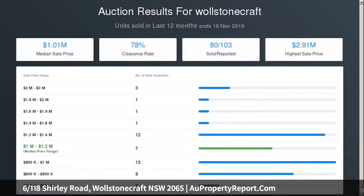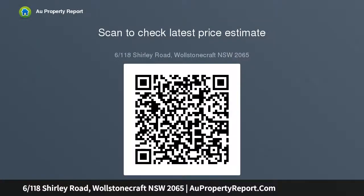Internal laundry, 121 sqm on title, full brick building, second floor, northeast aspect. Five minute stroll to supermarket, walk to Woolstoncraft Station, easy walk to parks and the proposed new metro station, lock-up garage plus a giant separate lock-up storage cage.